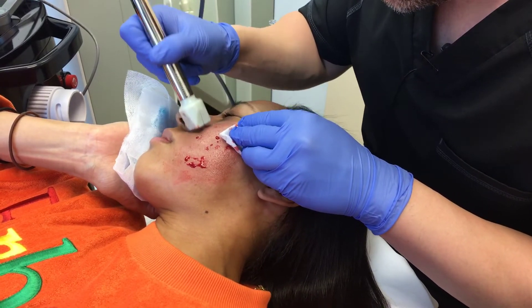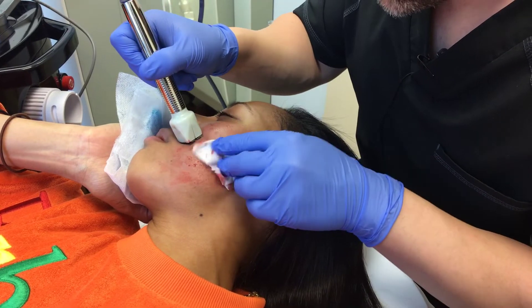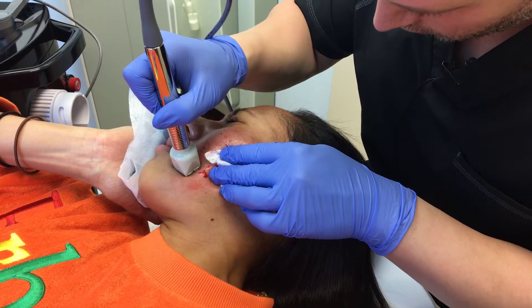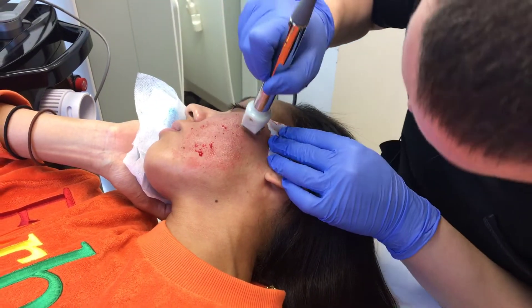Doing double pulses because I want her to get more out of it. Most people do singles, but doing a little bit more downtime will get a lot more improvement. Okay, last pass.